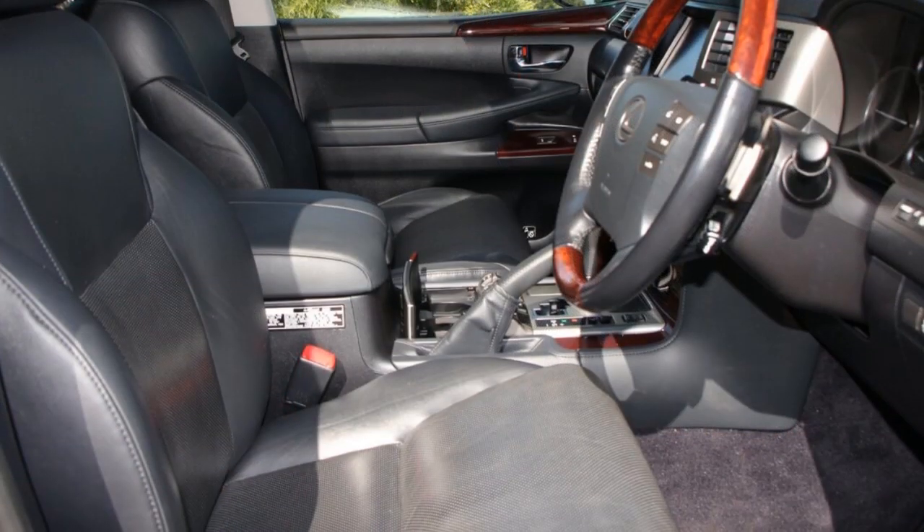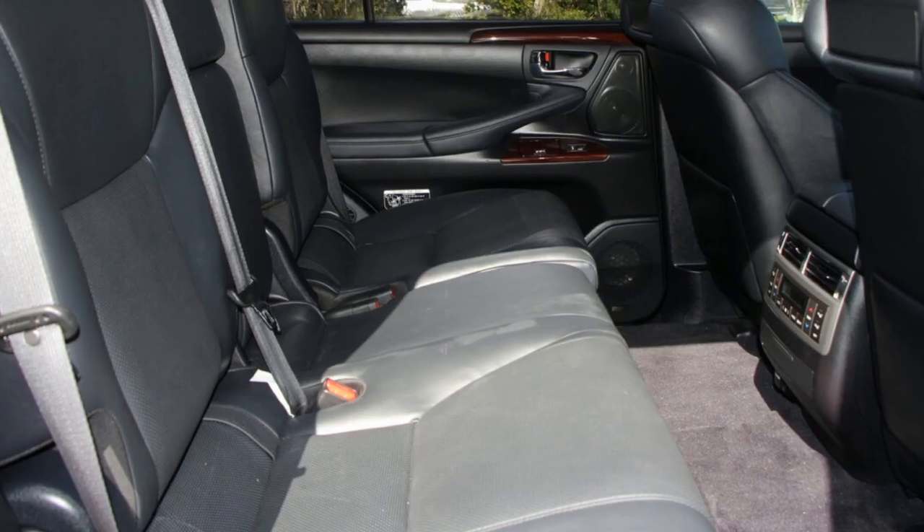Remote central locking, sunroof, cruise control, alloy wheels, air conditioning, and power steering.